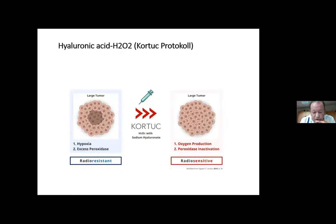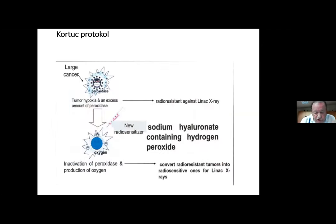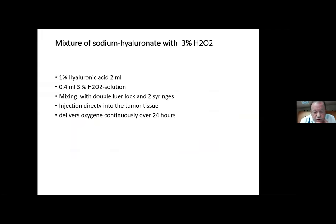There is also an interesting protocol called the KORTUC protocol, developed in Japan by radiologists. They mixed hyaluronic acid together with hydrogen peroxide — these bind together, are injected into tumors, and deliver oxygen over 24 hours into the tumor tissue, also inactivating elevated peroxidase. We incorporated this into our protocol: we mix 2 mL of 1% hyaluronic acid with 0.4 mL of 3% hydrogen peroxide, inject it directly into the tumor tissue, and then have a 24-hour window to treat with our photosensitizers.